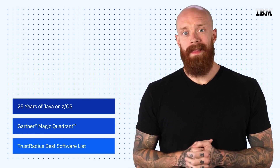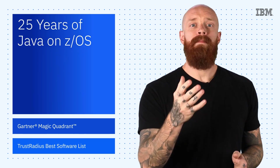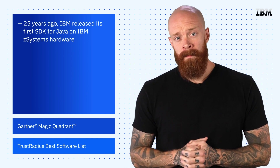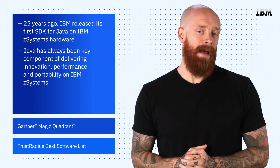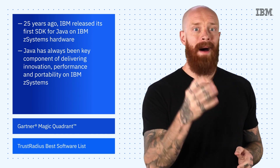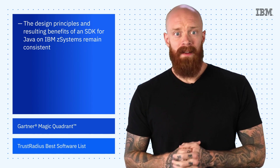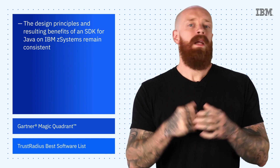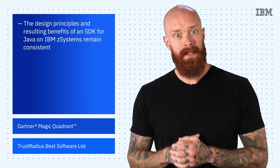Today's news is brought to you by the numbers 25, 15, and 5. 25 years ago, IBM released its first SDK for Java on IBM Z systems hardware. Since then, Java has been a key component of delivering innovation, performance, and portability on IBM Z systems. A quarter century later, Java remains one of the top development languages for modern enterprise applications, and the design principles and resulting benefits of an SDK for Java on Z systems remain consistent. This versatile programming language has helped many world-class customers build highly robust, scalable, and reliable modern enterprise applications.